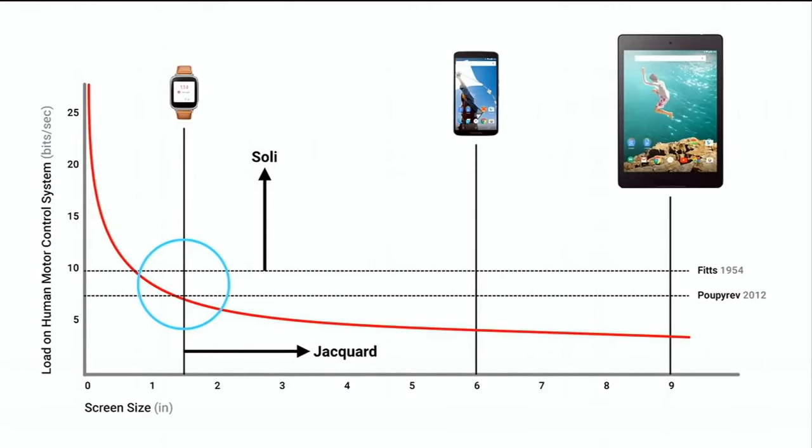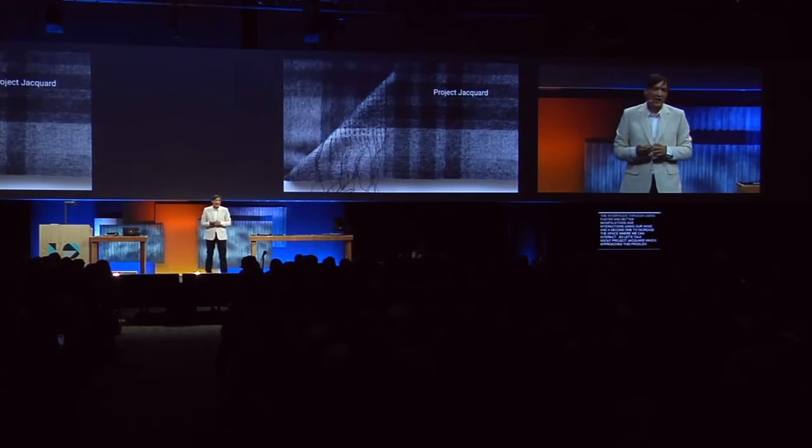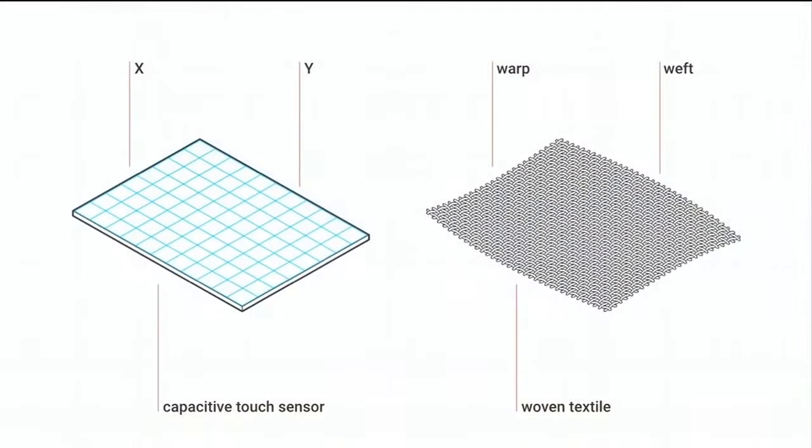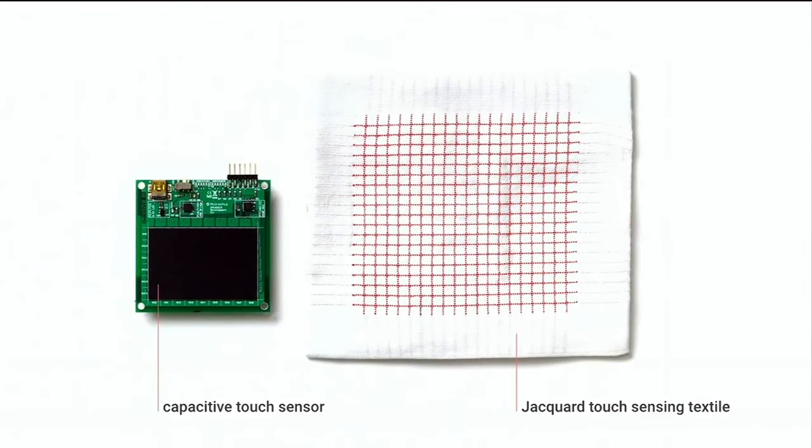Now let's move to another project. As you remember from the earlier slide Regina showed with the graph, there are two directions: one to increase the capability of the interfaces through faster and better interactions using our hand, and the second to increase the space where we can interact. Let's talk about Project Jacquard, which approaches this second direction. Project Jacquard is about textiles. The idea comes from observing the similarity between multi-touch panels on mobile phones and textiles — both are interlocking grids.